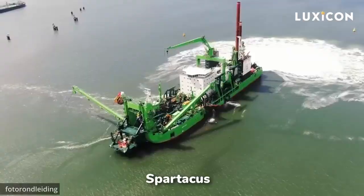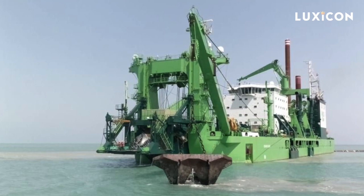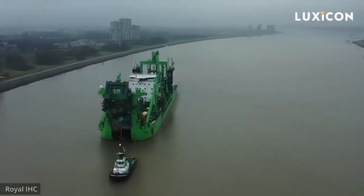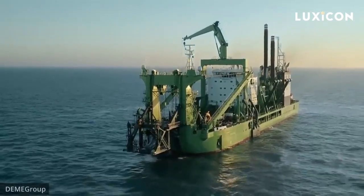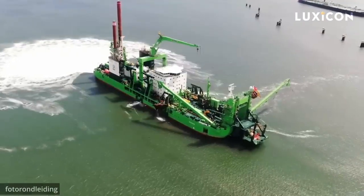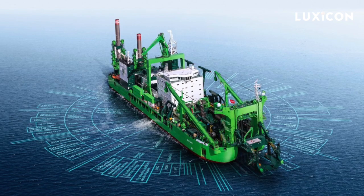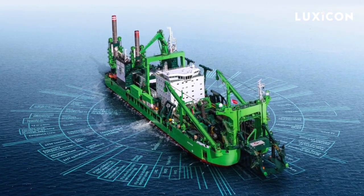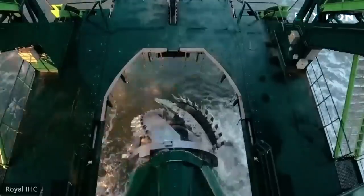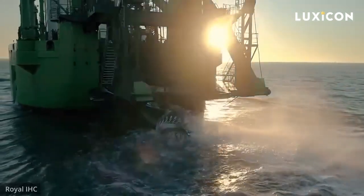Take the Spartacus, for example. This massive CSD was built back in 2017 by the Royal IHC Shipyard in the Netherlands. It's a beast, measuring 538 feet long, 112 feet wide, 23 feet high, and weighing a whopping 6,450 tons. With four Wärtsilä 46DF engines and two Wärtsilä 20DF engines pumping out a total of 44,181 horsepower, the Spartacus is the strongest CSD anywhere.